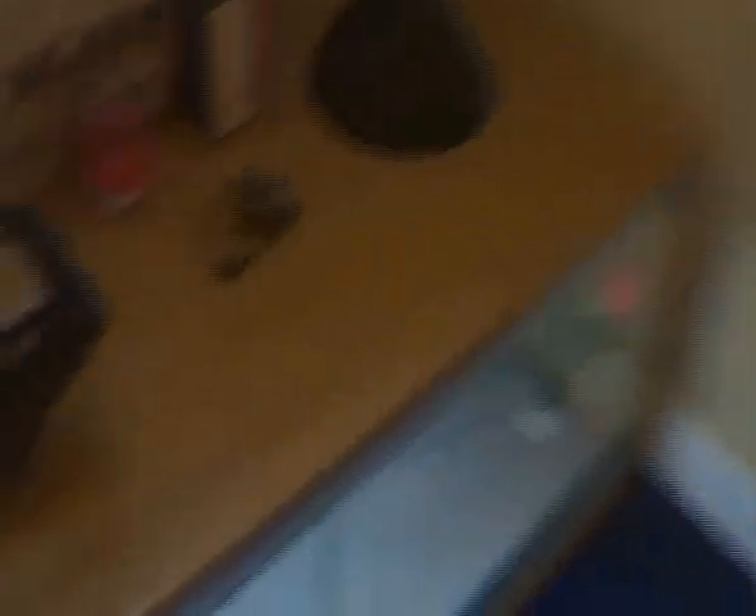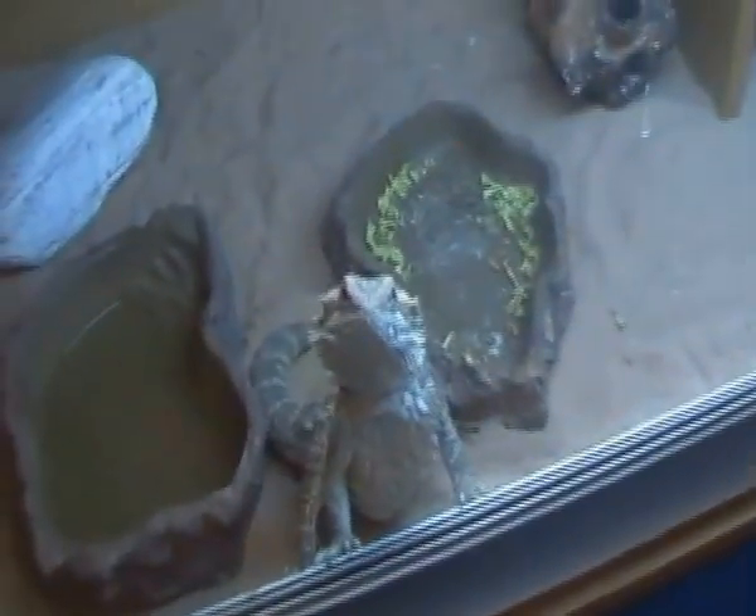We've got a pet as well. This is the bearded dragon called Jax. Jax.